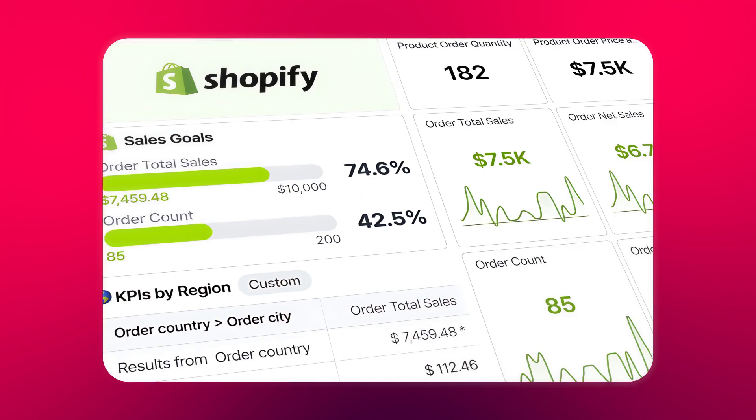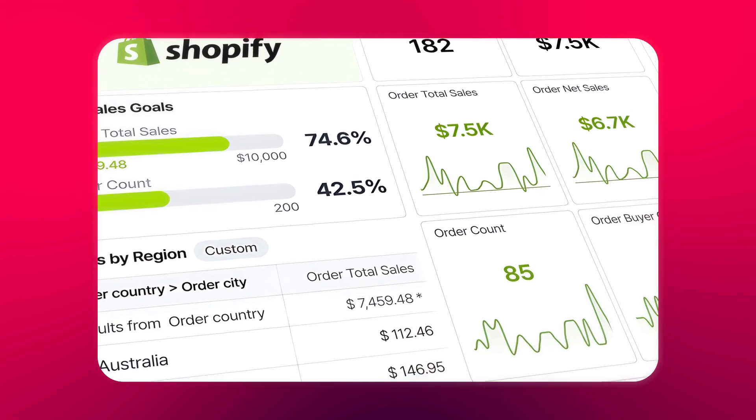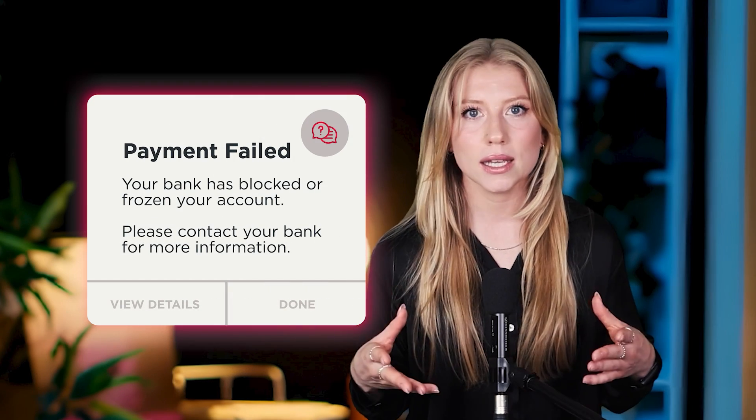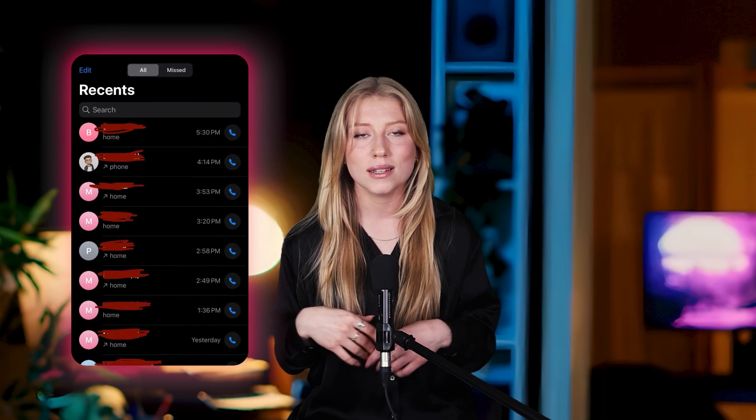Alright, one last tool to cover, and this one literally saved my business from the graveyard. Picture this nightmare: I'm crushing it with sales, inventory's moving, life is good. Then my phone rings — it's my bank telling me my account is frozen solid. My money? Stuck in banking purgatory while my best-selling products are about to go out of stock. Zero cash flow, suppliers breathing down my neck, and my bank support team vanished into the void. I was basically watching my business bleed out in real time.